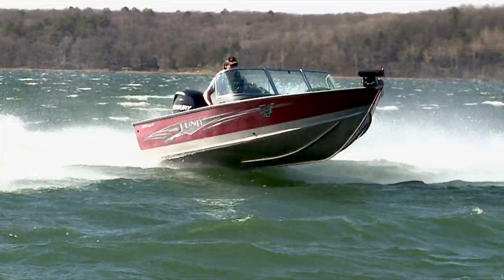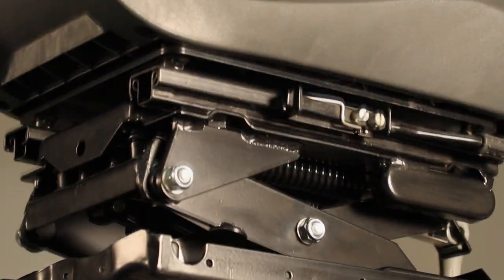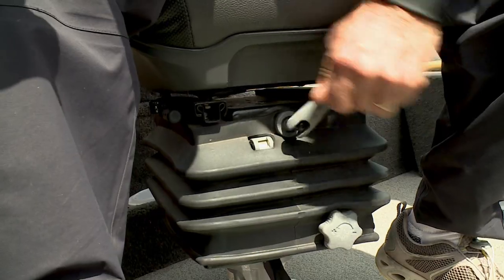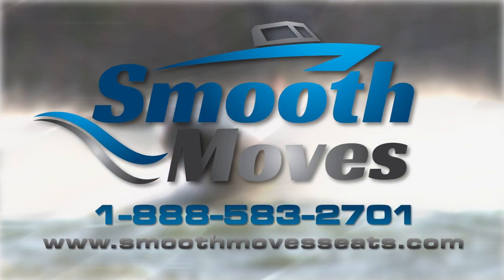Running in rough water can be a pain — literally. I never knew how comfortable a ride could be until I added Smooth Moves to my boat. Its forespring design with hydraulic shock can smooth even the roughest rides. With the built-in slide and swivel, you maintain all the function of your existing seat. A turn of the handle adjusts for conditions and passenger weight. Easy to install and built to last. Smooth Moves — your back will thank you.